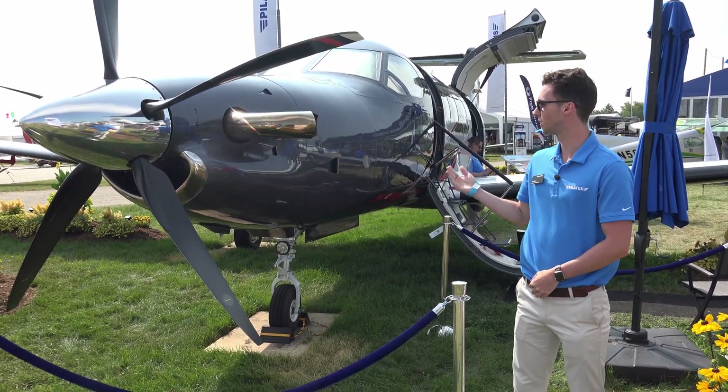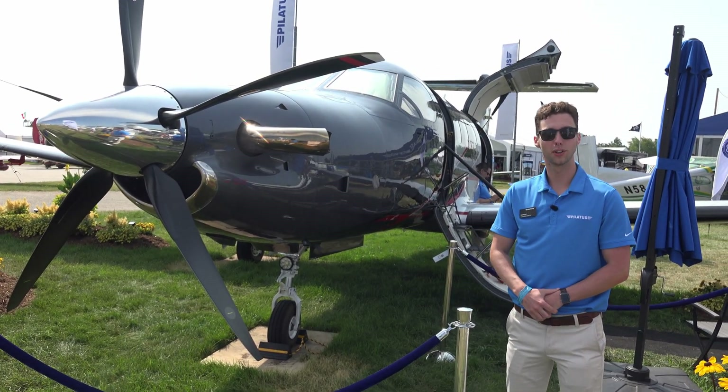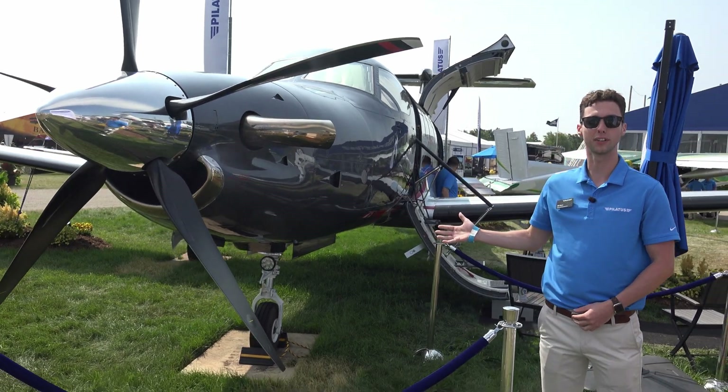Hi, I'm Willock Pilatus, standing in front of the legendary PC-12. Introduced in 1994, and we've been evolving it ever since. This is the latest iteration, the PC-12 NGX.